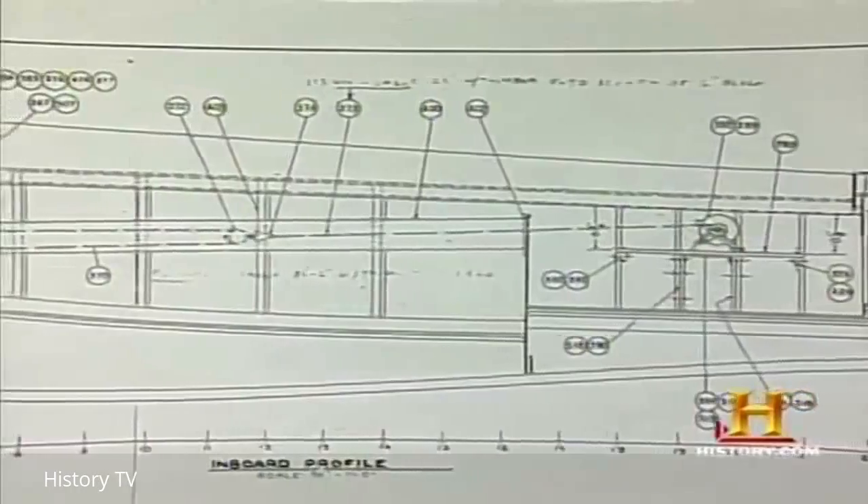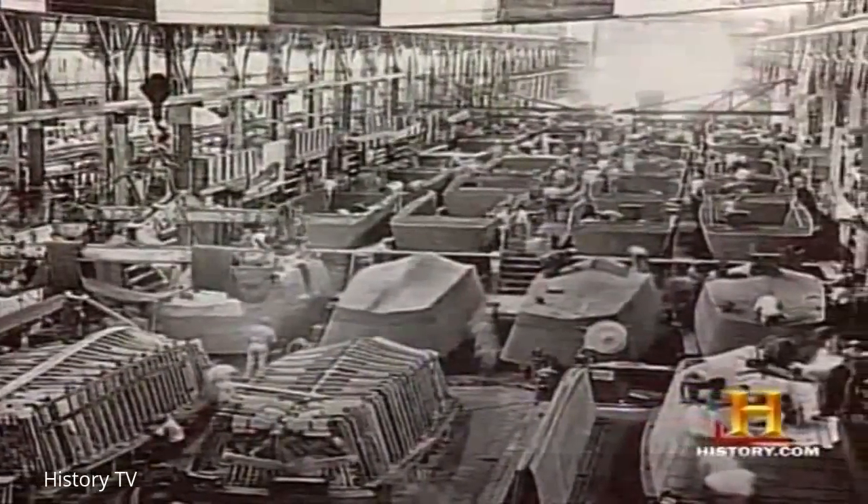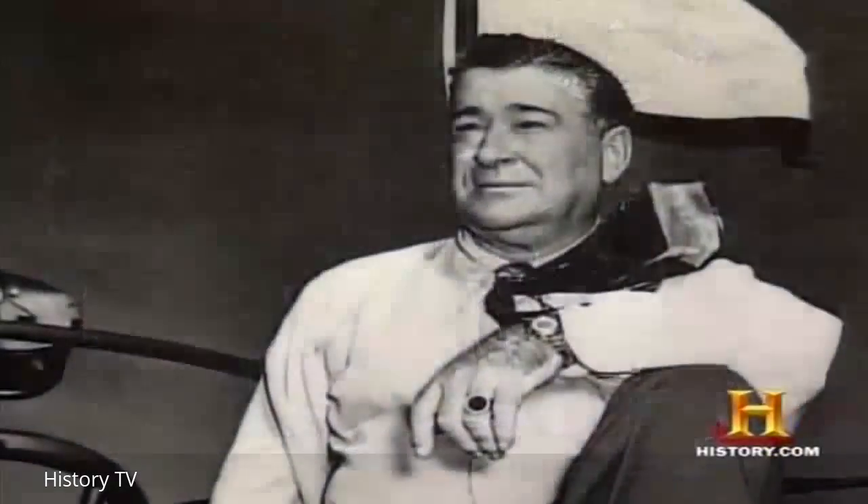Its 225-horsepower engine and shallow-draft bottom — flatter than a normal V-shaped hull — allowed the boat to deliver its cargo on the beach and then quickly retract. This ability to get in and out was crucial to an operation as massive as the D-Day landing, which was the largest amphibious landing in history. Years later, President Eisenhower would call Andrew Higgins the man who won the war for us.